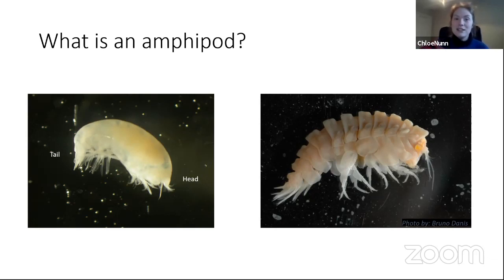They vary in size from a grain of rice all the way up to bigger than both of your hands together — a really wide size range. They live all over our oceans: in the deep sea, at the surface, at the coast, in the open ocean, and in all of the oceans around the world.